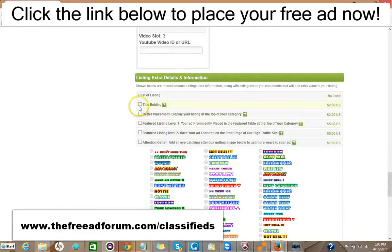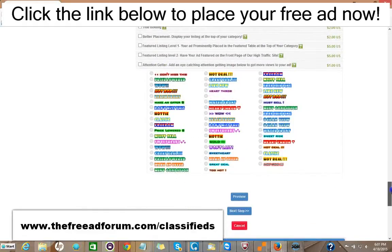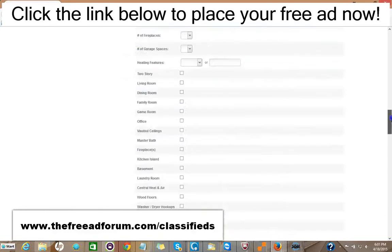Here are some upgrade options. You can have the title bolded for $2. You can have your ad displayed at the top of your category for $2. You can have a featured listing in the feature table at the top of your category for $5, and featured at the top of our homepage — the busiest part of our website — for $5. You can add one of these little attention-getter images for just $1. It's very inexpensive — for just around $20 or so, you can have all the upgrades and your ad will be on our site for an entire year featured in every area. So it's well worth it.